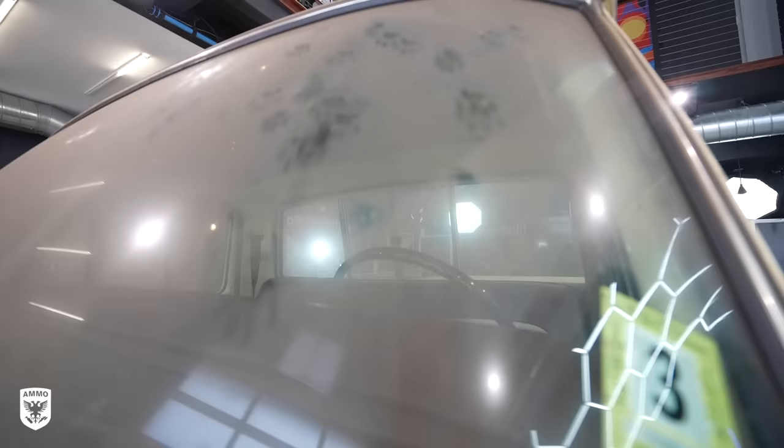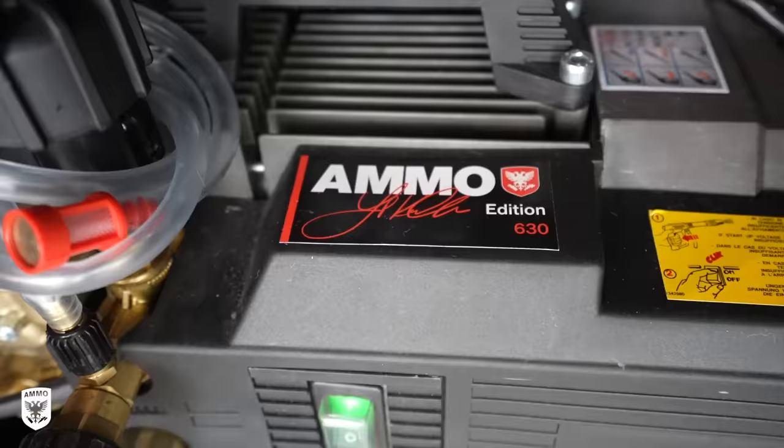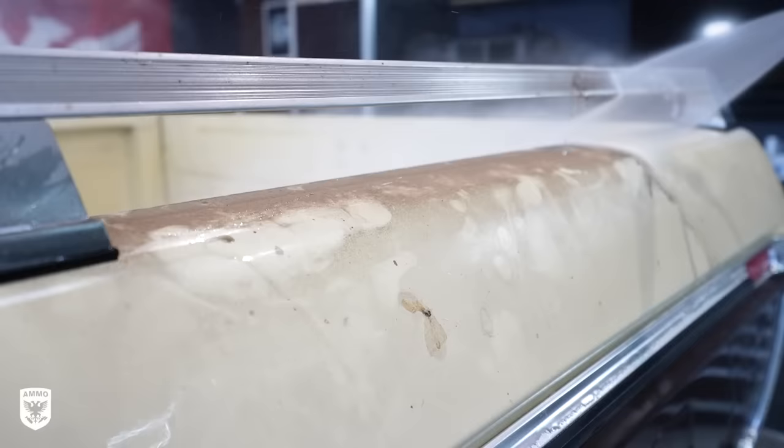Step one is pretty simple: power wash the 40-plus years of dust, spider webs, and cat prints off the truck. This was the most satisfying power wash I've done in a very long time.